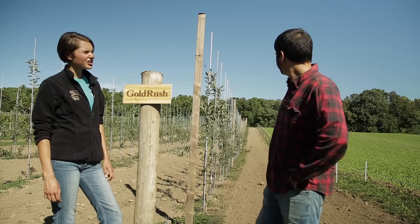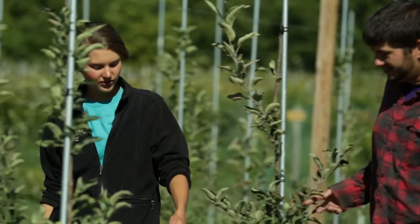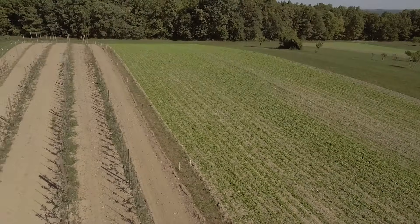It looks a lot different than our other apple orchard. What makes high density orchard the future of apple production? The trees are planted so closely together — in our plot here they're about three feet apart, and they can be two to four feet. So you're getting way more apple trees per acre.